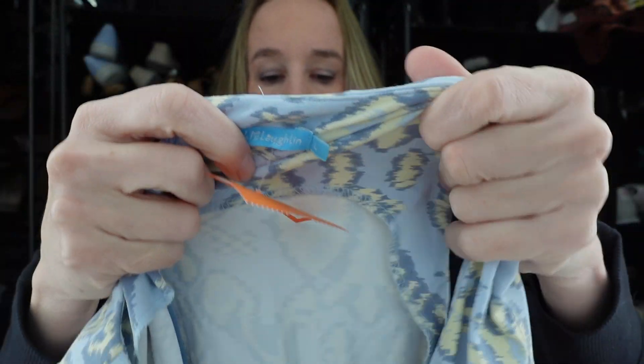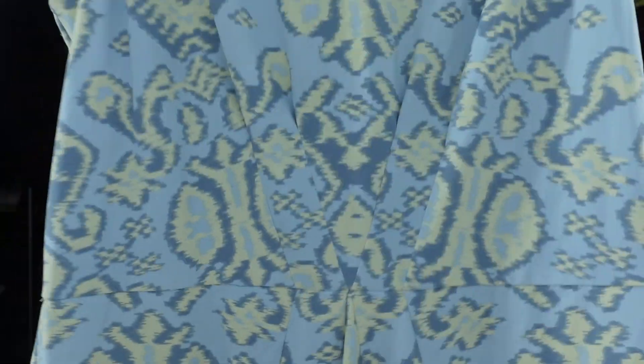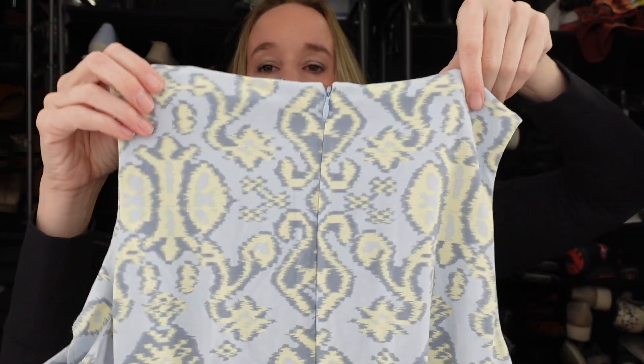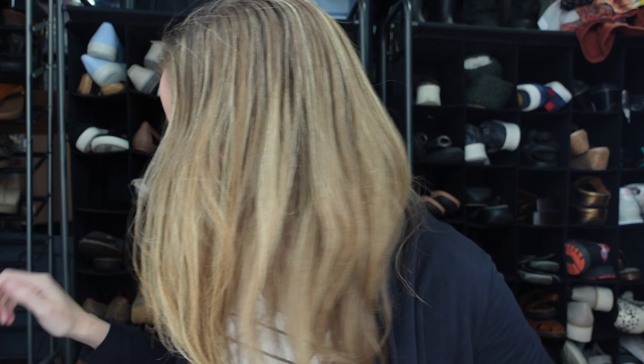Next up, we have a dress by the brand J. McLaughlin. This feels like their Catalina cloth, which is their signature material — kind of stretchy and scuba-ish. It is a nylon spandex blend. This dress is a size large; it's a blue with a yellow print, sleeveless, probably midi length dress. It does have a back zipper. It seems very comfortable and really pretty. I was excited to find that.